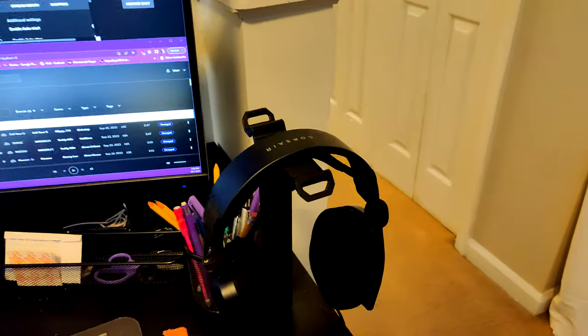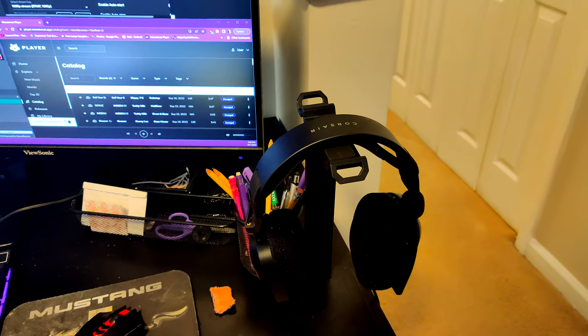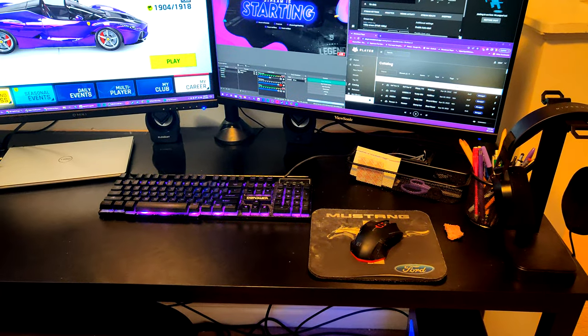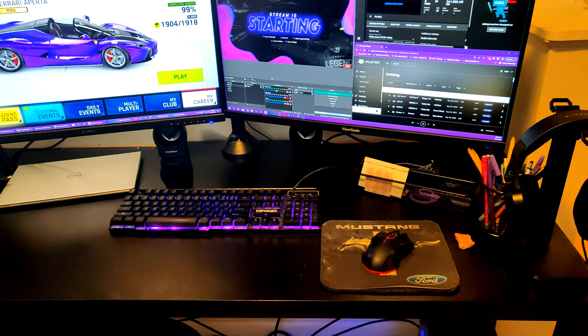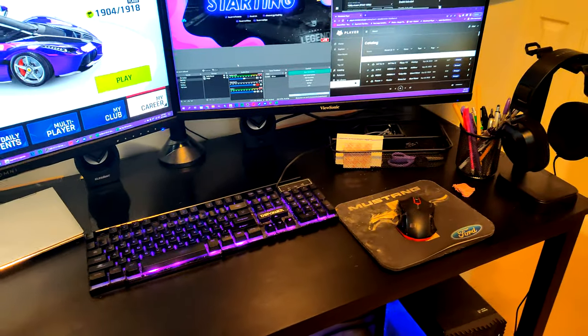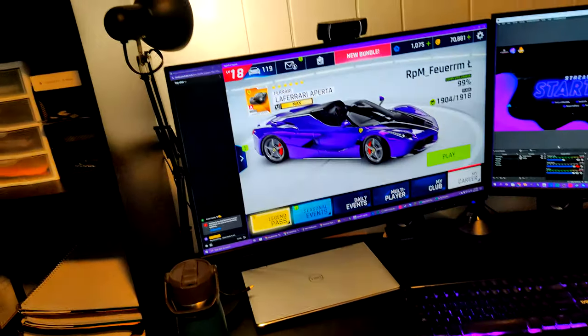The third most common question is about my headset. This is a Corsair HS80, which I really like. Other than that, none of my peripherals are really all that amazing. A lot of them are relatively inexpensive things I got off Walmart or Amazon, like my mouse, my speakers, my keyboard, my lamp.